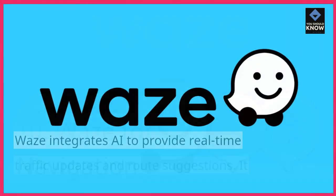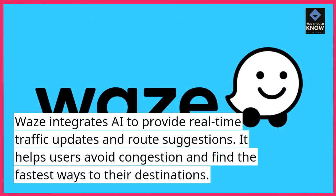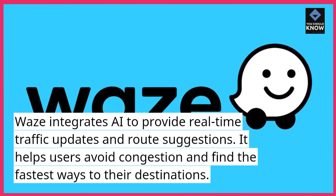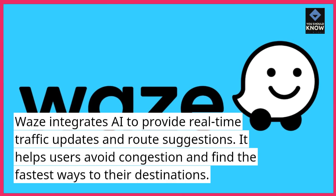10. Waze for navigation. Waze integrates AI to provide real-time traffic updates and route suggestions. It helps users avoid congestion and find the fastest ways to their destinations.